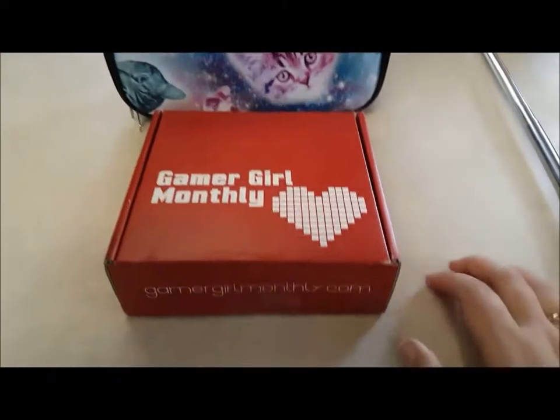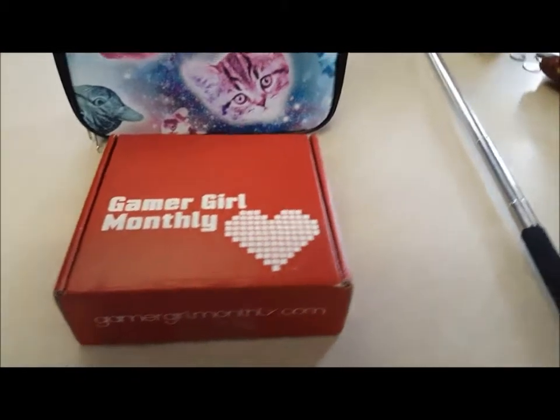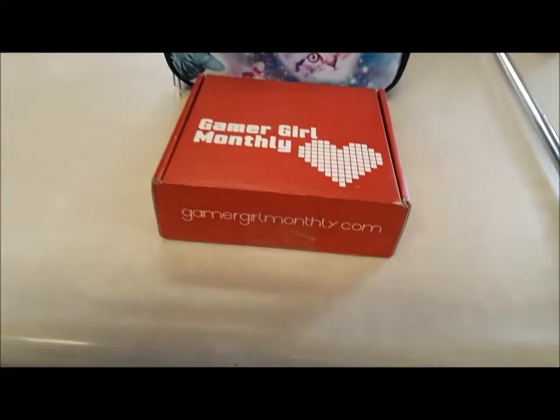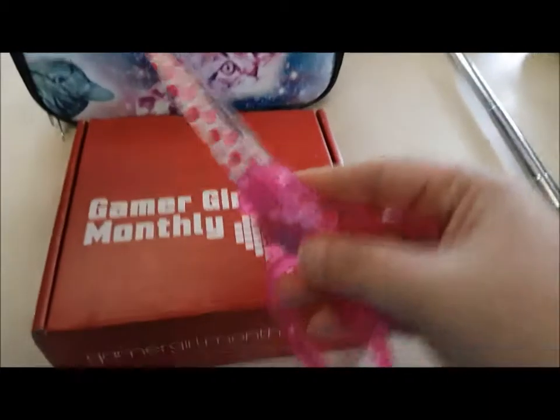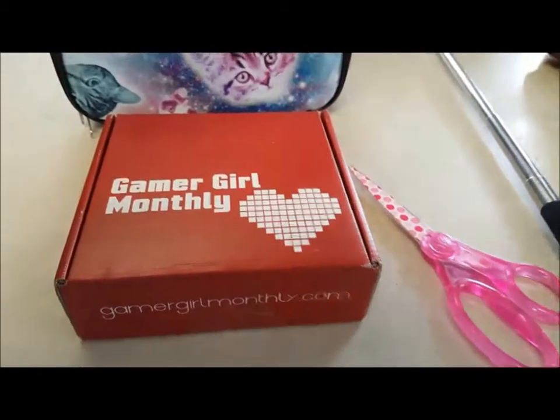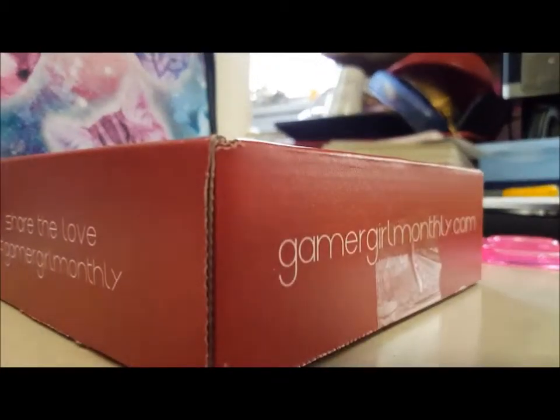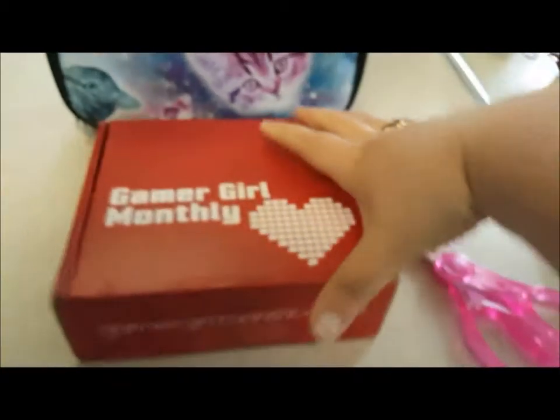Alright, so this is what the box looks like when it comes to your house. I have nothing to open it with. We'll use these awesome pink scissors. I don't know if I can do this with one hand. Let's get this bad boy open.